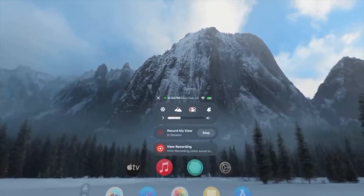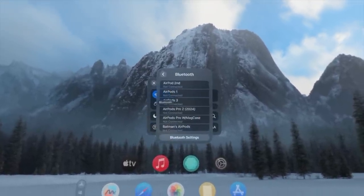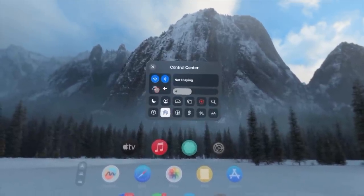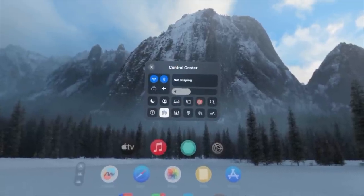Just like on iPhones, if you long hold on control center icons it gives you more options. For example, long holding on the Bluetooth or Wi-Fi icon lets you quickly select different devices right there, instead of having to go into device settings.